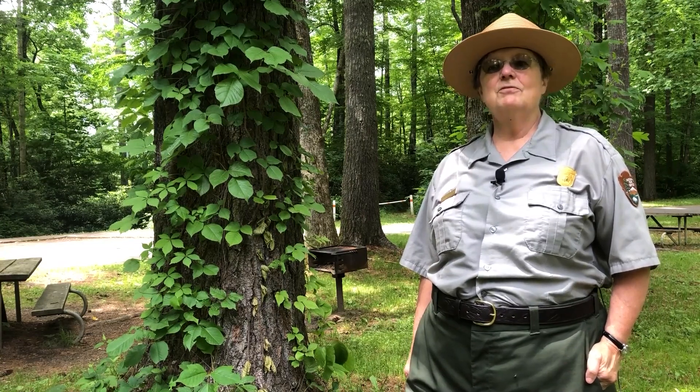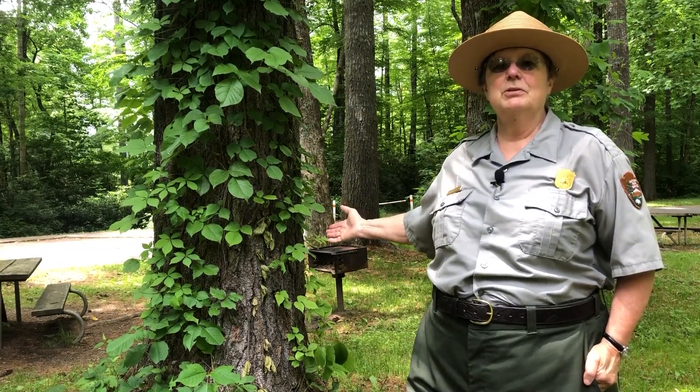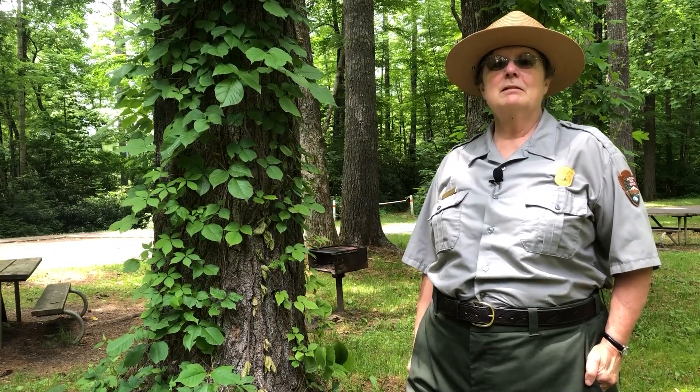Welcome to this edition of the Flat Hat Journal. My name is Ranger Sharon Robertson and I am standing right in front of this vine-covered tree on the Blue Ridge Parkway to bring you an important lesson about poison ivy.